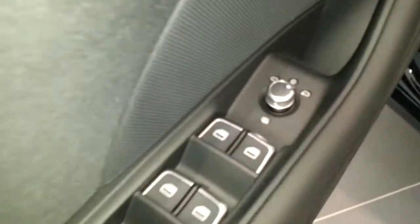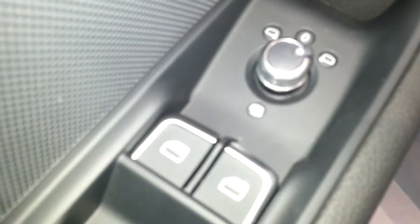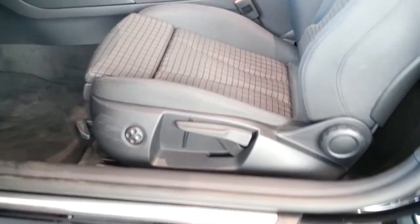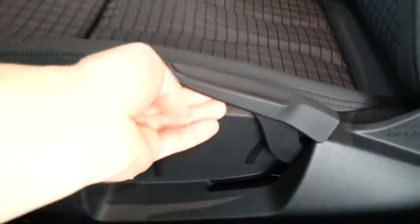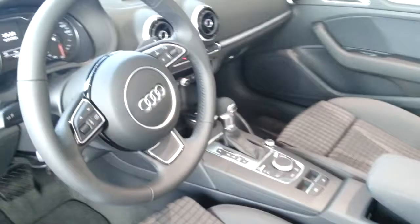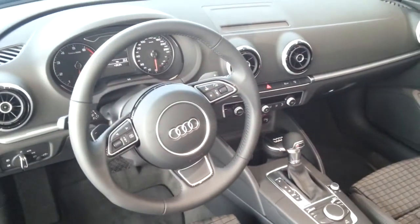Folding mirrors are available, heated mirrors on this one. Side ball strings, fully electric, adjustable armrest, shift paddles.